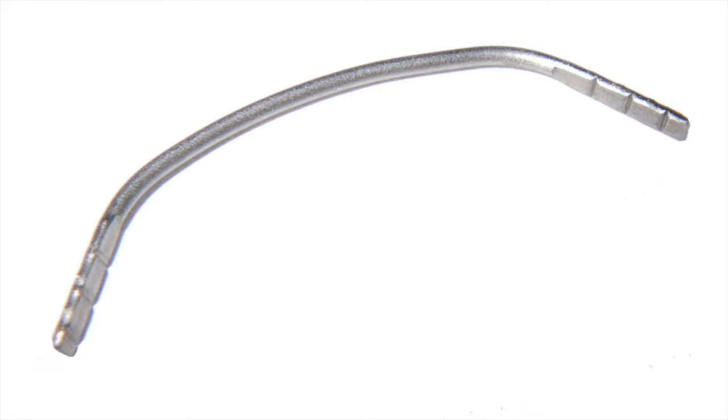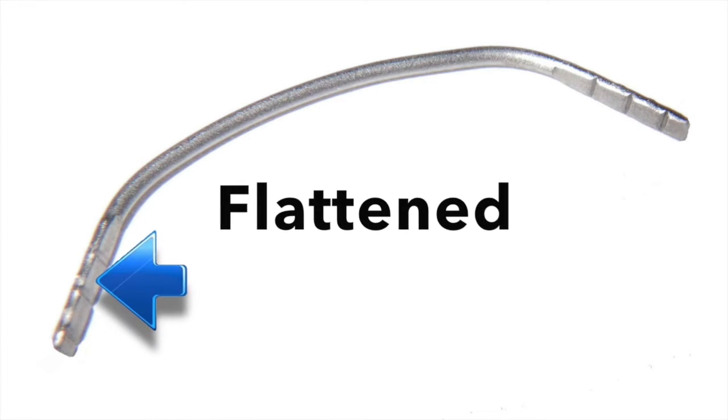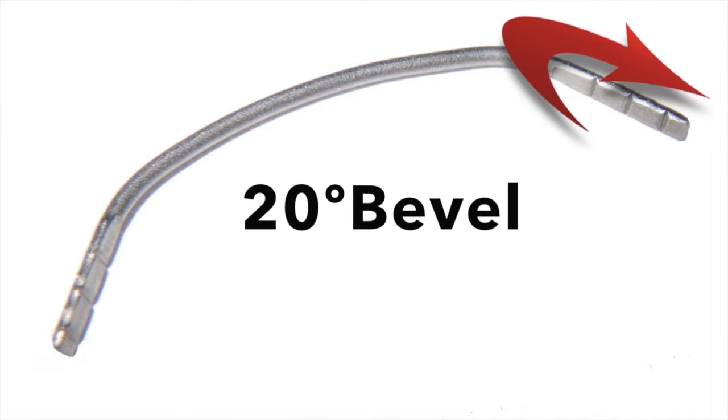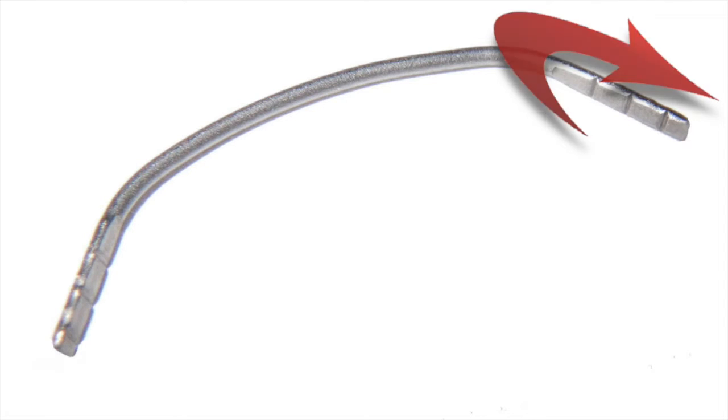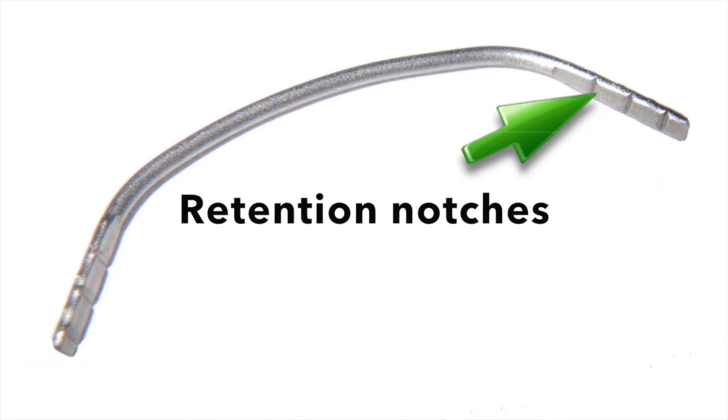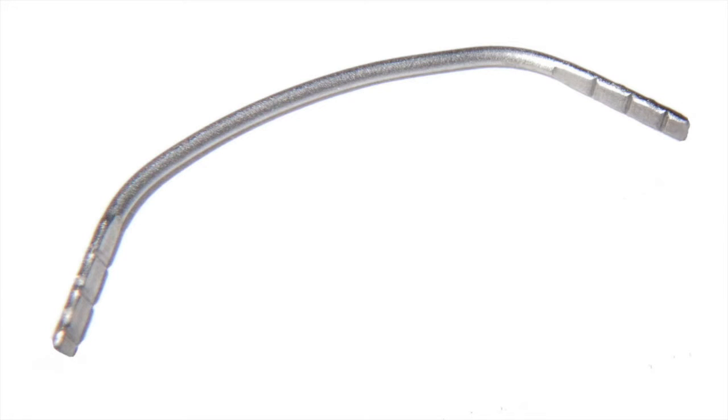Enter Extend LTR, or Extend Long Term Retainer. This lower cuspid-to-cuspid retainer is fabricated from 027 beta titanium and has flattened 20-degree beveled ends with retention notches that not only ensure patient comfort but also assure retention of this small, super elastic wire for long intervals of time.